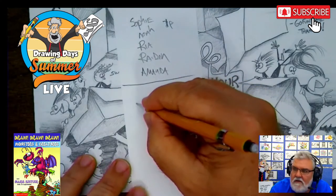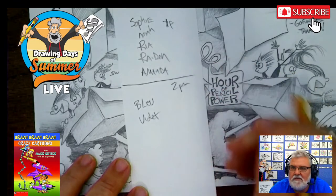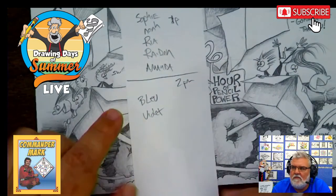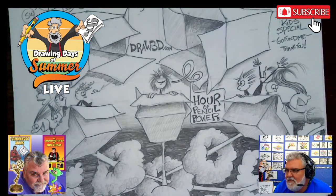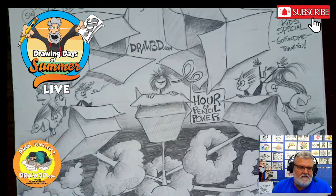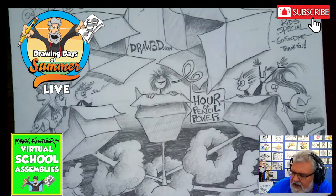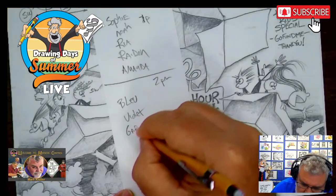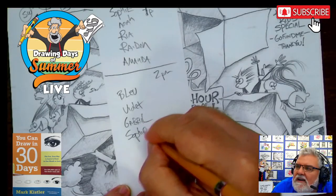We have Blue and Violet. Hi, Blue. Hi, Violet. Hey, Brandon Ray's with us. Brandon Ray, one of my favorite all-time students — gone on to global fame and success. I'm so happy to have you pop in. Hi, Cha-Cha. We've got to put Gabriel. There's another student. Sophie's back for another one. That's awesome.